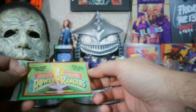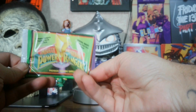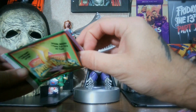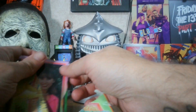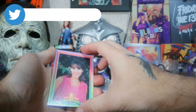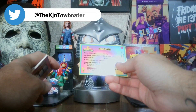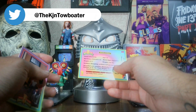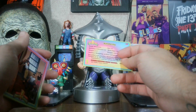Having a problem getting them out of the pack — I thought cutting them open would be better and easier. All right, here we go — we got Kimberly. The stats say: birthday Valentine's Day — hey, that's my wife's birthday — age 17, Aquarius, height 5'2", weight 105, hobbies shopping, archery, and gymnastics. Pretty sure she didn't do archery until she was a Power Ranger.